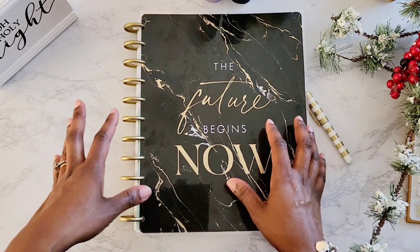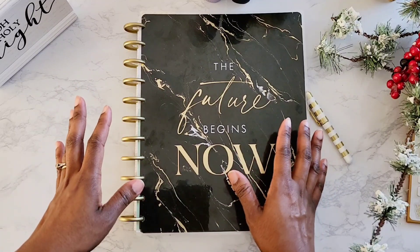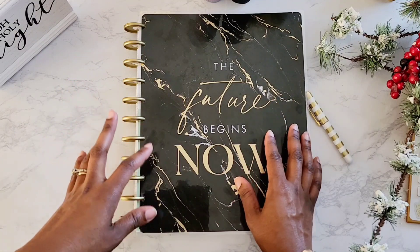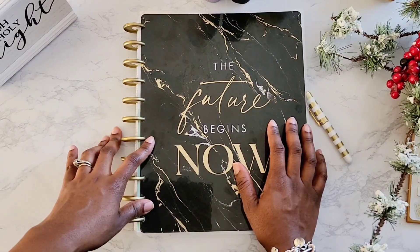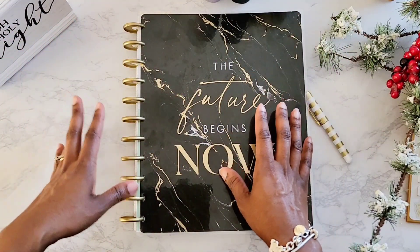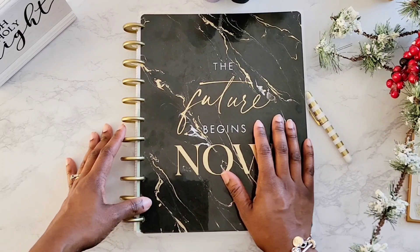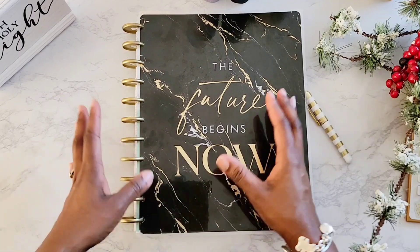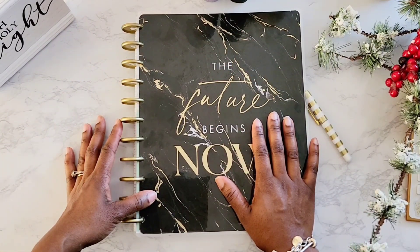The big planner that was out during that time was the Franklin Covey. I'm not sure if Franklin Covey is still a popular planner — I haven't been in the planner world for quite some time. Franklin Covey was the it of all planners, the go-to planner. I remember having my very first Franklin Covey and thinking, this is so great, and I utilized it quite frequently.